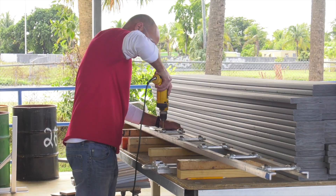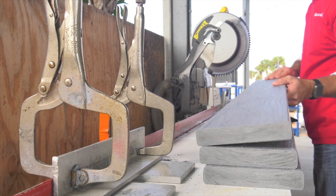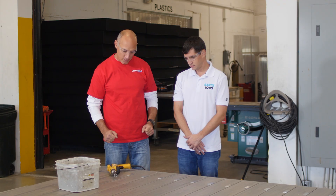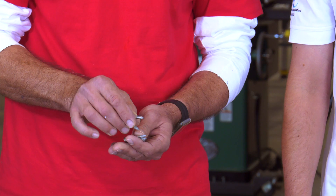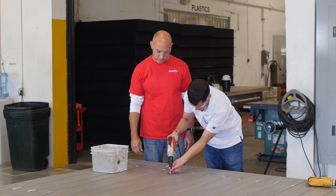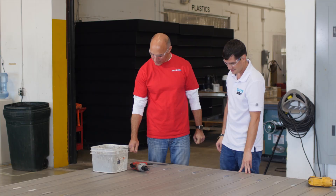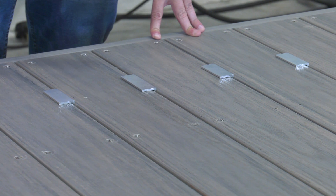I'm with Orestes, a plastics foreman at AccuDoc. Orestes, I see this beautiful dock in front of us. What steps need to be taken to get us to this point? We just finished cutting the boards and drilling. So we're going to take this drill and drill through the aluminum. Orestes explained how to countersink the screws flush against the decking. This not only looks better, it's much safer for bare feet. The next step, once we finish all the screws, we're going to take those spaces out and we're going to have a beautiful dock.